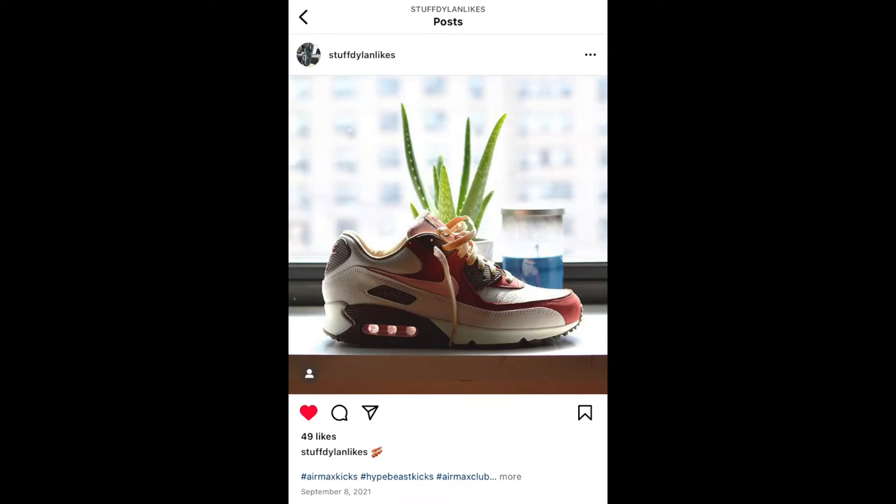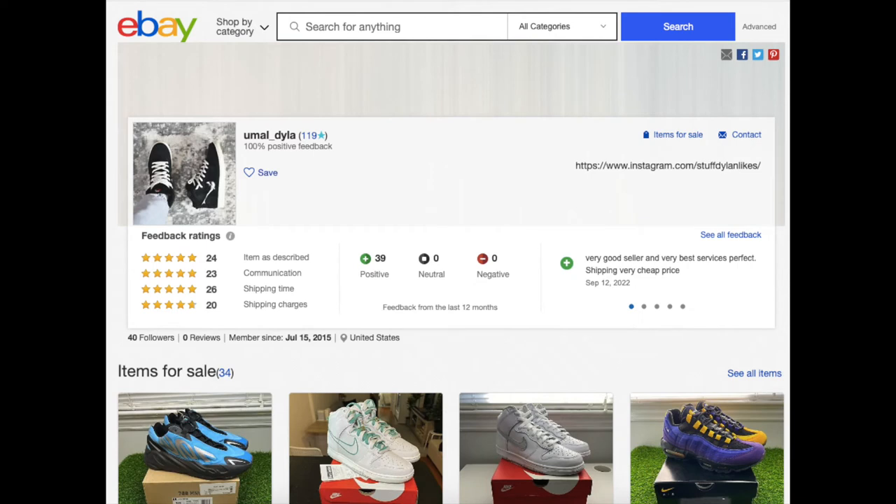While I'm plugging things, be sure to follow me on Instagram — I'm posting content way before these YouTube videos. And also check out some other links in the description like my eBay page, because I'm selling a lot of the sneakers that I'm buying.